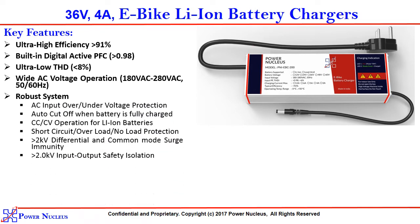Robust system. AC input over and under voltage protection. Auto cut-off when the battery is fully charged. CCCV operation for lithium ion battery. It provides protection against short circuit, overload and no load. Rated at 2KV differential common mode surge immunity, and it comes with 2KV input-output safety isolation.